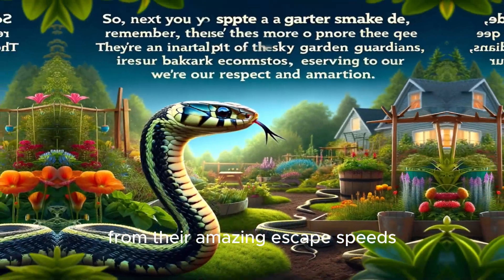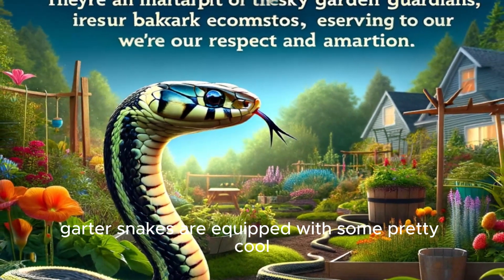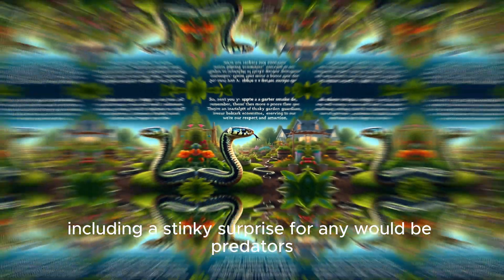From their amazing escape speeds to their unique method of smelling with their tongues, garter snakes are equipped with some pretty cool survival tricks, including a stinky surprise for any would-be predators. Thanks for joining us on this serpentine adventure.